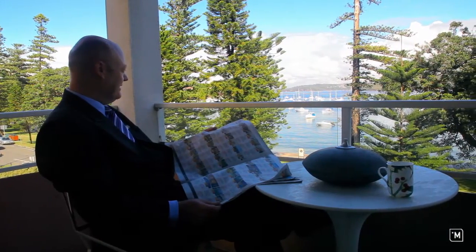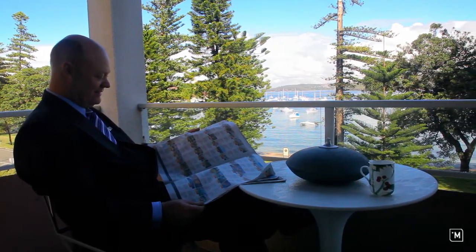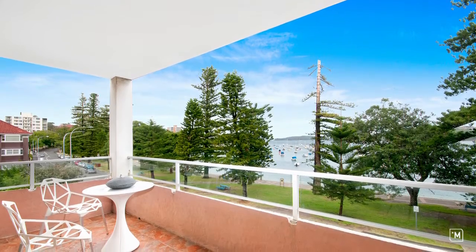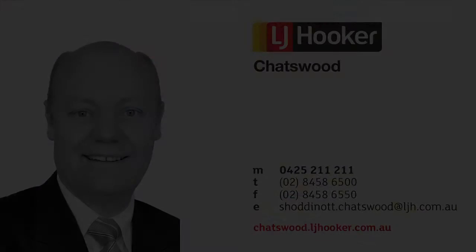And here on the balcony, I can sit back, read the local paper with a cup of coffee, and when I see the ferry arrive, I know it's time to leave. I'm Scott Hodnot, looking forward to meeting you here in Manly at our next Open for Inspection. Thank you.